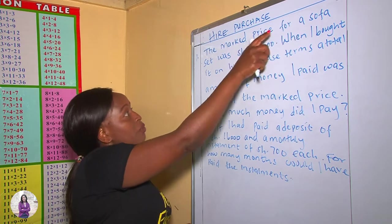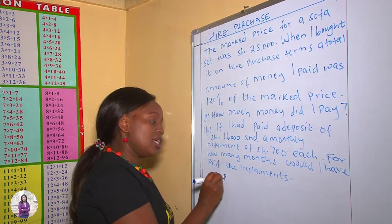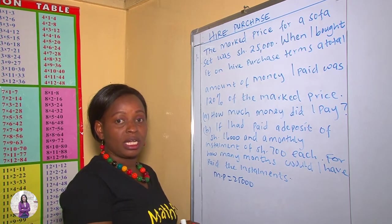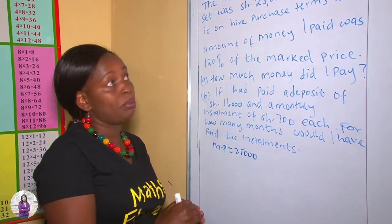The marked price for a sofa set is $25,000. Therefore, our marked price is $25,000. The marked price is the price that is written on — or rather labeled on — that item that you're going to buy.